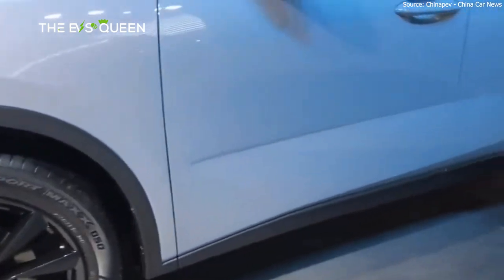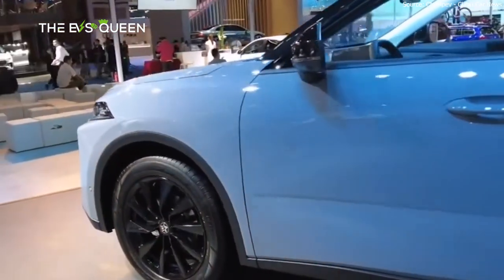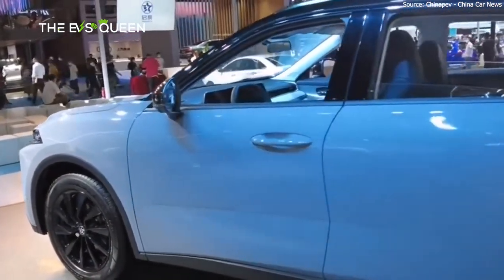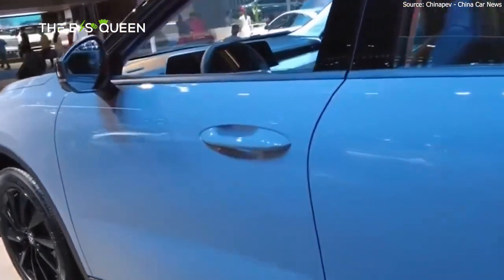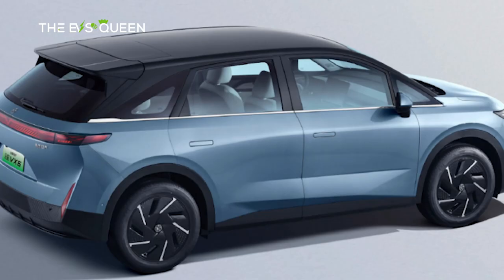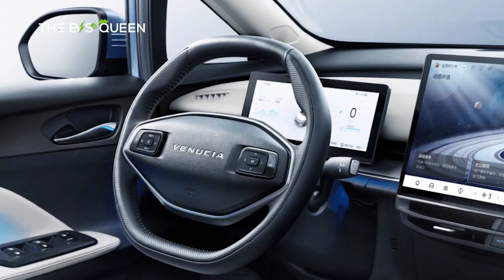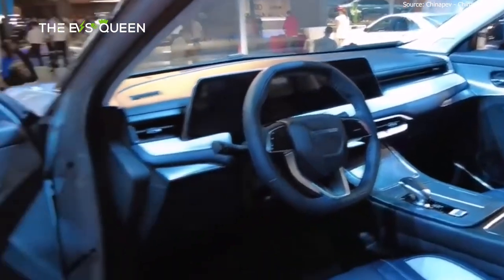Priced competitively between 118,900 and 149,900 yuan — approximately 16,400 to 20,700 US dollars — the V-Online offers an impressive electric range of 60 km and 110 km in pure electric mode, with an astounding combined range of 1,132 km.